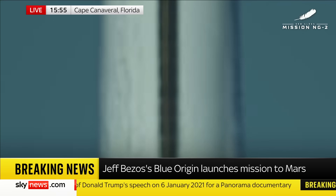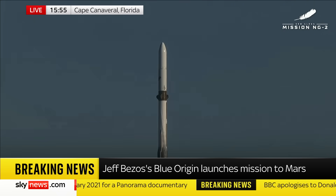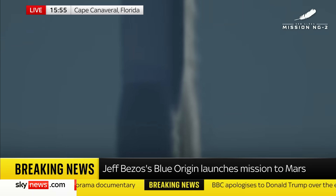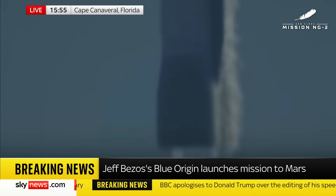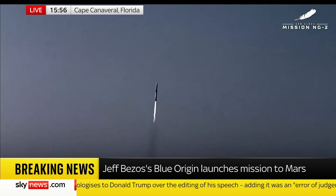New Zealand has cleared the tower. New Zealand has cleared the tower. Go, go, go! 30 seconds into flight.